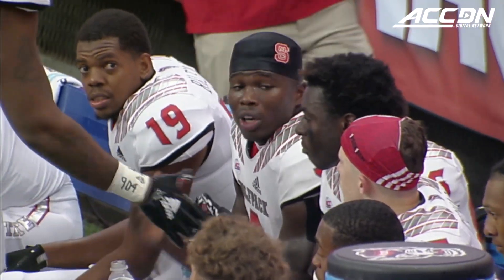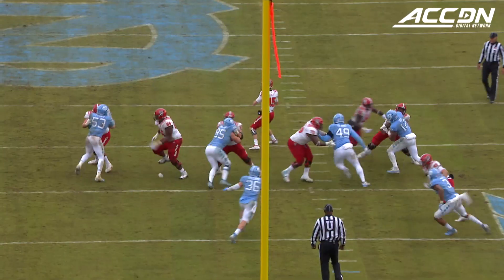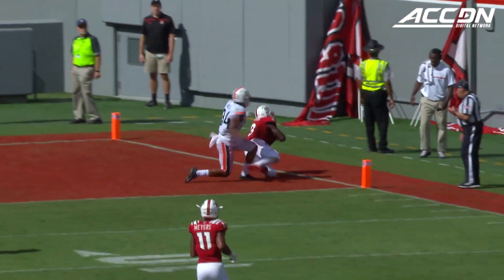The guy just catches the football no matter where you put it. He is a definite go-to guy. Kelvin's just a workhorse in my opinion. Just watch some of the highlights of him going up and getting balls — they don't even need to be accurate. He'll go up and get them.